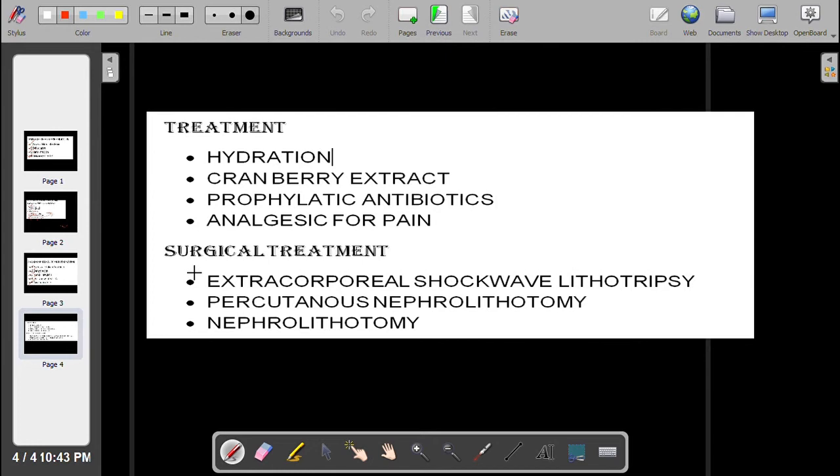Now, this is the surgical treatment for kidney stone. Surgical treatment for kidney stone includes extracorporeal shock wave lithotripsy and percutaneous nephrolithotomy.